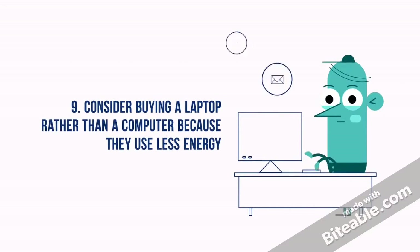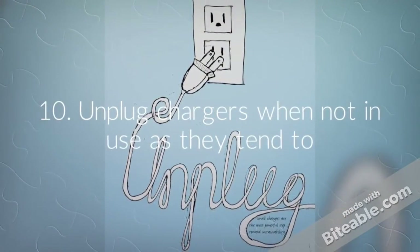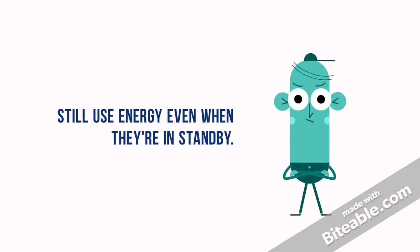Just let the existing heat finish the cooking for you. 9. Consider buying a laptop rather than a computer because they use less energy. 10. Unplug chargers when not in use, as they tend to still use energy even when they're in standby.